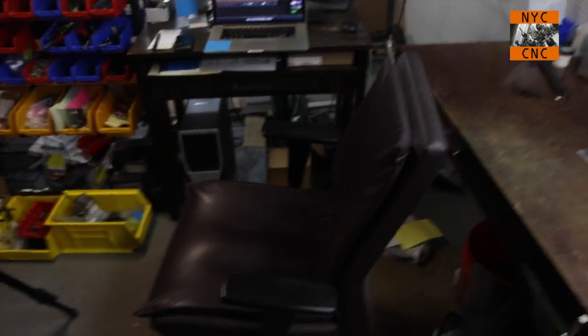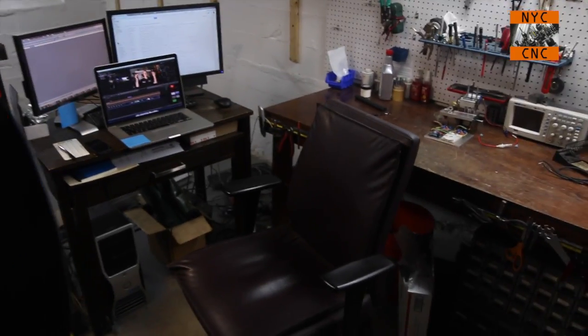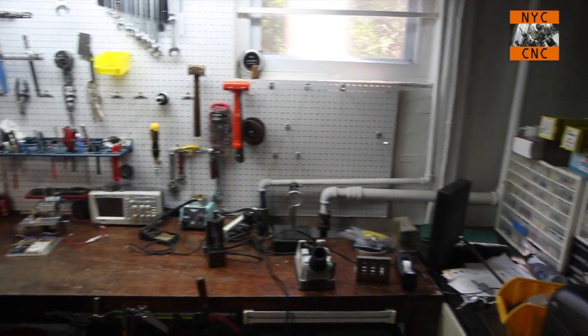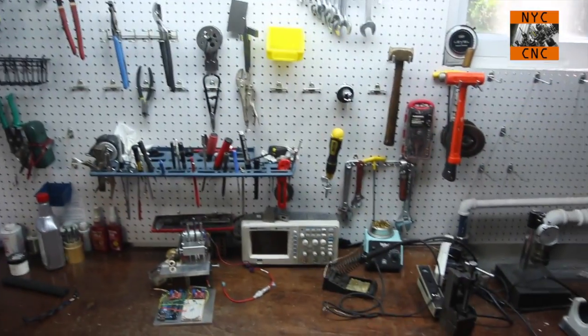There's the chair that yours truly sits in, and I've got my tripod and my main light right there. You guys are probably familiar with a lot of this shop. There's my main CAD computer and my Mac that I edit the videos on. I've already started taking down some of the workbench stuff — this is my main work area, you guys know that by now.